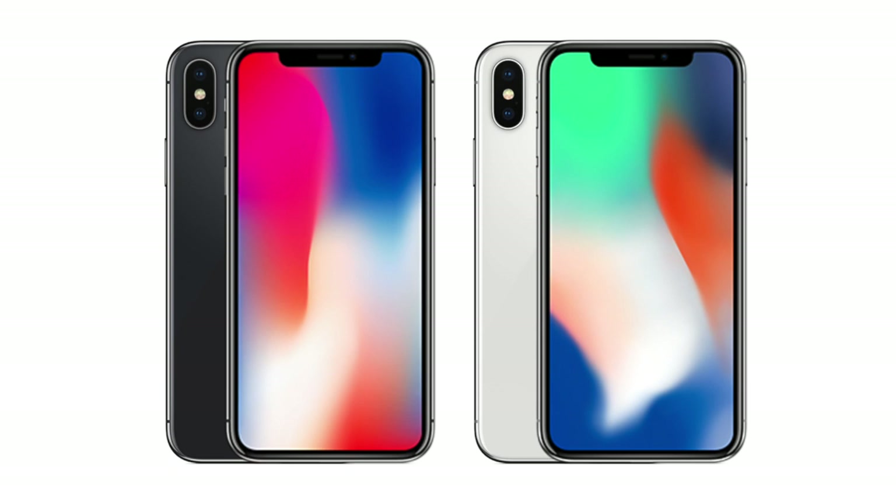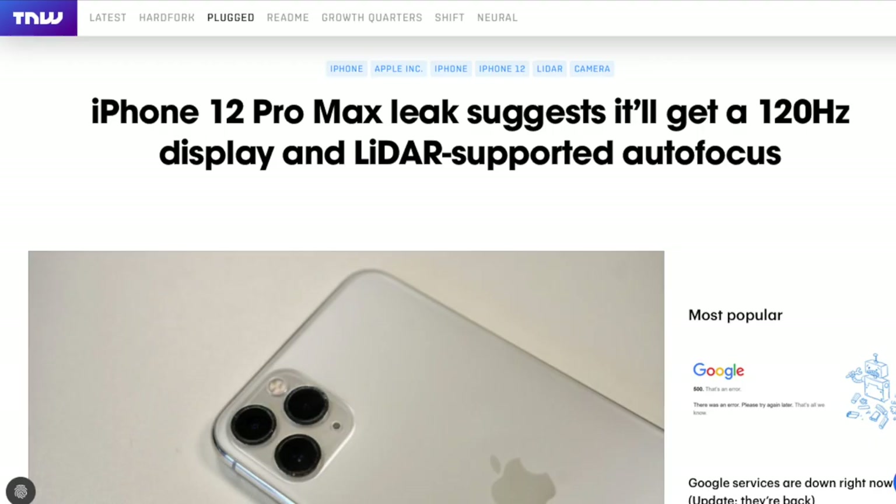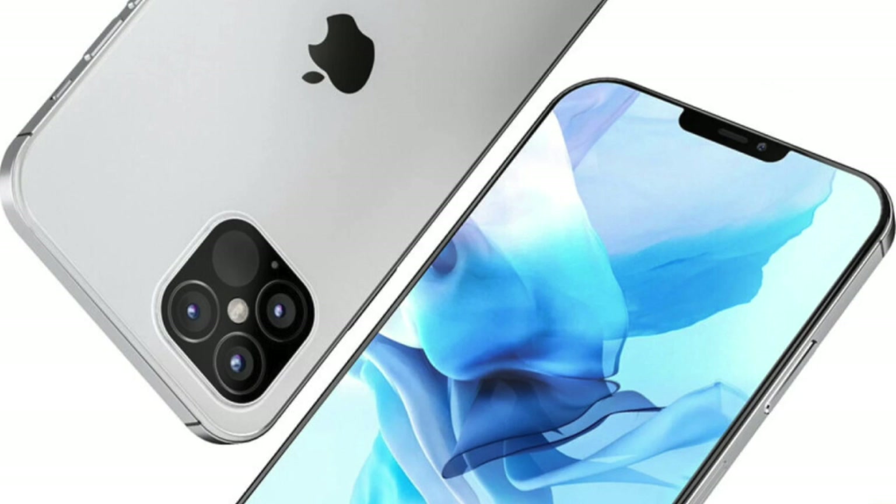A lot of people are very excited right now, but this situation feels very similar — I have a very strong sense of deja vu because we heard all about this with the iPhone 12 series. And, of course, we now know what happened with 120Hz on the iPhone 12. So the very same thing could happen with the iPhone 13.